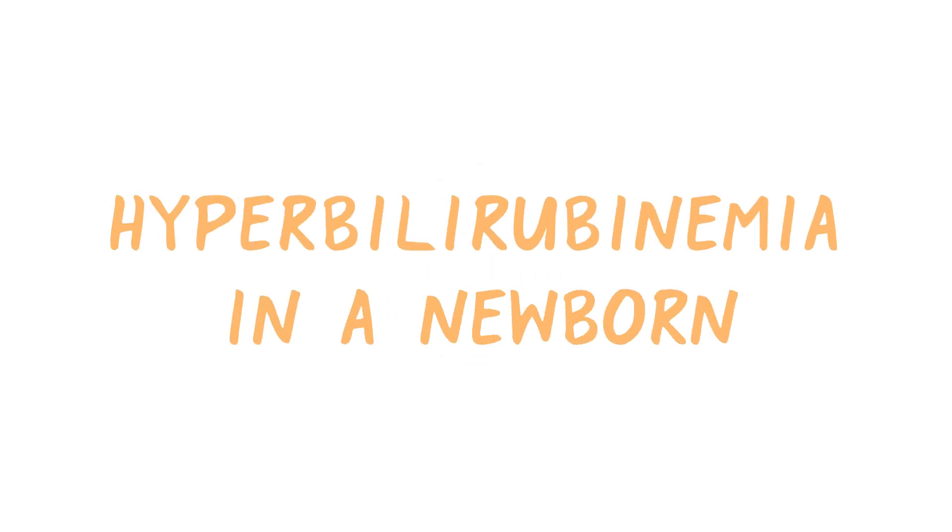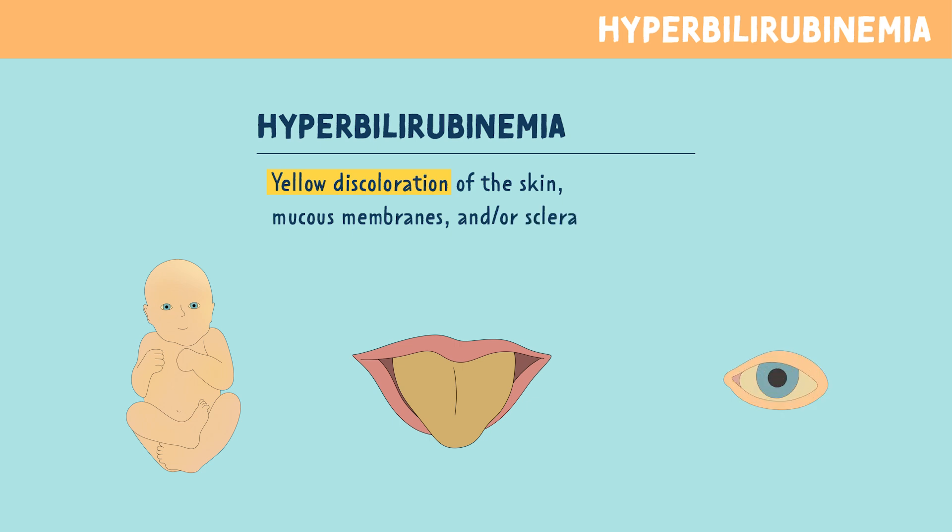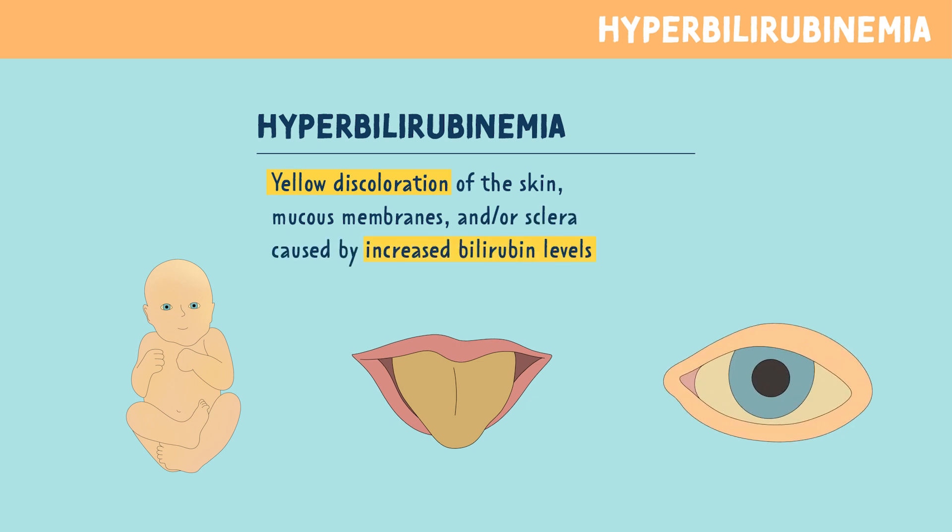Let's talk about hyperbilirubinemia in a newborn. Hyperbilirubinemia is a yellow discoloration of the skin, mucous membranes, and/or the sclera caused by increased bilirubin levels.